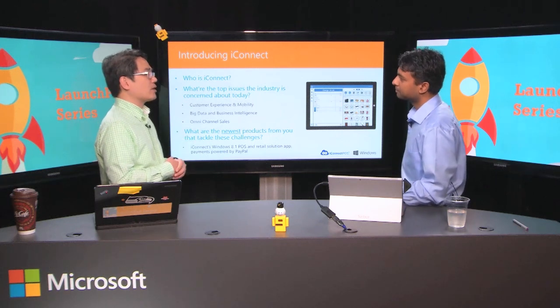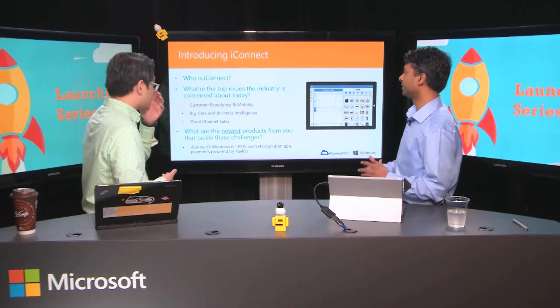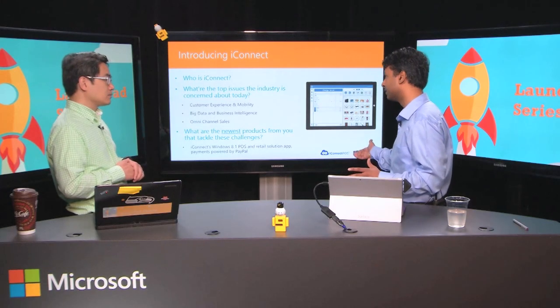Talk a little bit more about the pain points you're hearing from your customers. Merchants are very, very busy. The three major things that we hear in the marketplace are customer experience — how they can use mobile devices to provide a better customer experience — big data and business intelligence, and omni-channel sales. Our mission is empowering you to sell more by decreasing the gap between online and offline sales, so you can buy and sell a product in-store and deliver it via online methods.